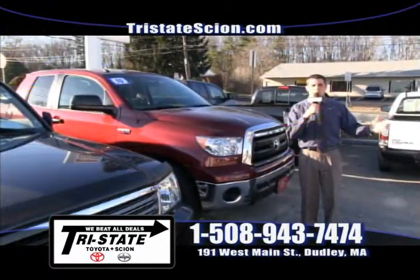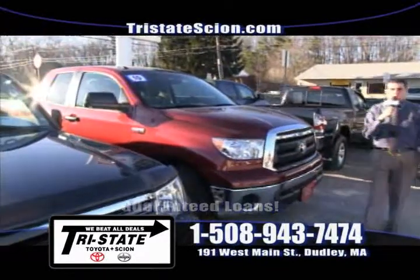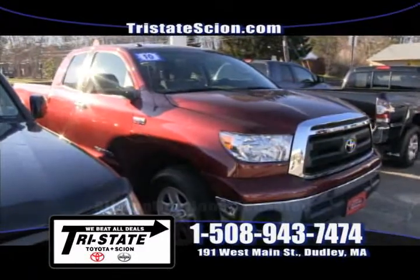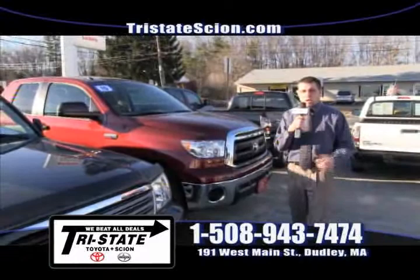Hey guys, holidays are coming. How better to celebrate than with this Salsa Red Pearl 2010 Toyota Tundra, one owner with only 24,000 miles on it. We have it listed at $28,949. Come on down to 191 West Main Street — I'm going to take you out on a test drive in this one.